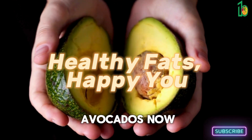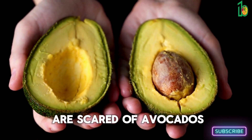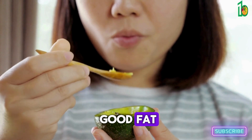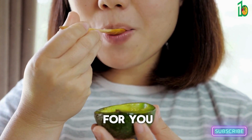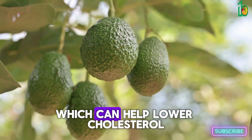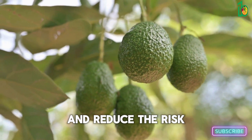Let's talk about avocados. I know some people are scared of avocados because they're high in fat, but listen — it's good fat, the kind that's actually good for you. Avocados are full of healthy monounsaturated fats, which can help lower cholesterol and reduce the risk of heart disease.